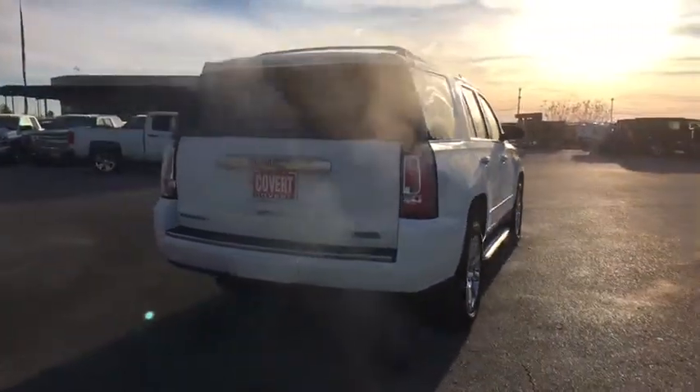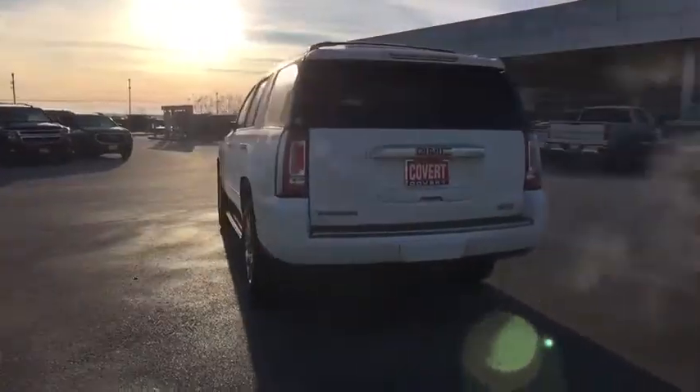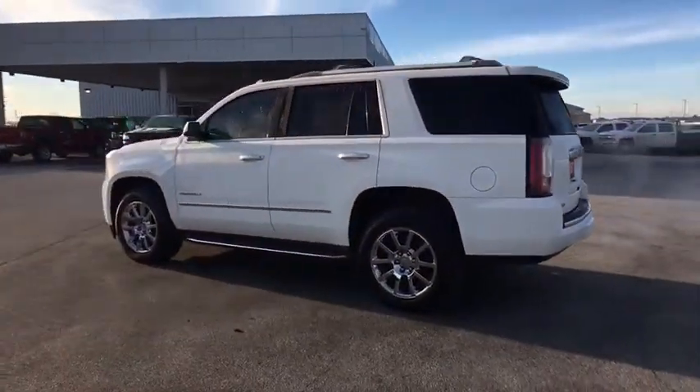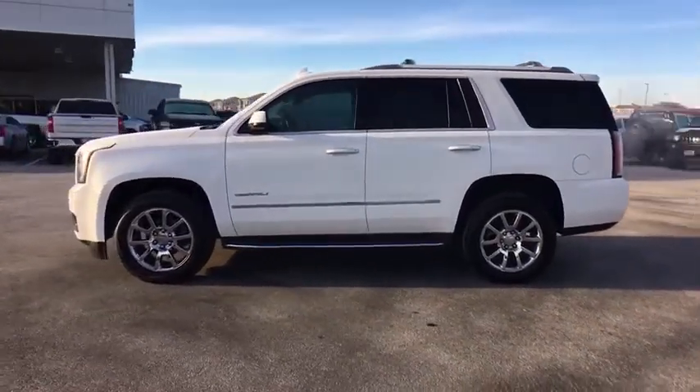This vehicle has less than 70,000 miles. Here are some of this vehicle's great options: steering wheel audio controls, stability control, traction control, power liftgate, navigation system, anti-lock braking system, and keyless entry.